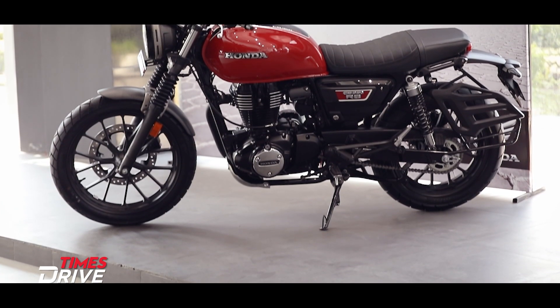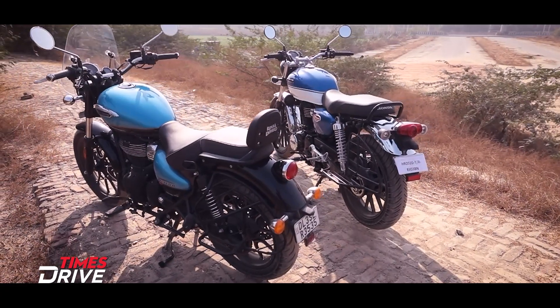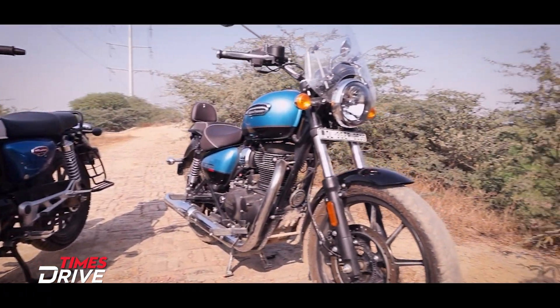This bike comes with dual-channel ABS. With the CB 350 twins, Honda has upped its game to the next level against the 350 cc segment leader — and when we say 350 cc segment leader, you know which brand we are talking about.